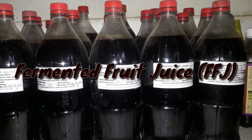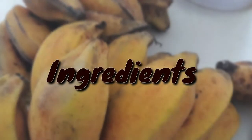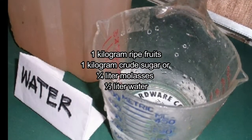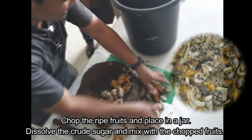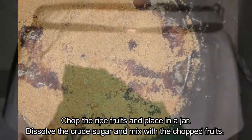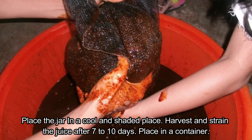Fermented fruit juice (FFJ) is a source of potassium — potassium sweetens fruits. Ingredients: one kilogram ripe fruits, one kilogram crude sugar or one-fourth liter molasses, and one-half liter water. Procedure: chop the ripe fruits and place in a jar, dissolve the crude sugar and mix with the chopped fruits, then place the jar in a cool and shaded place. Harvest and strain the juice after seven to ten days.